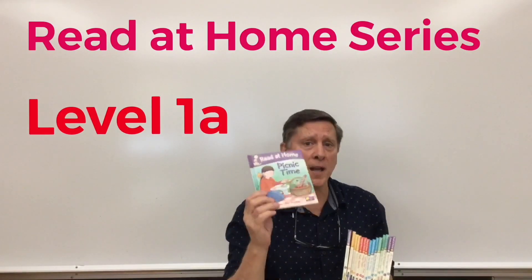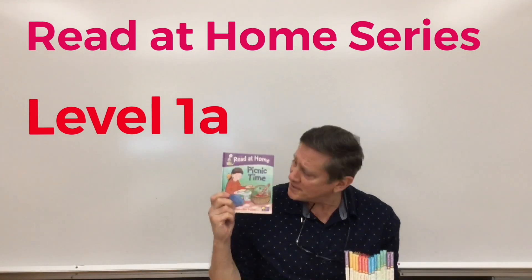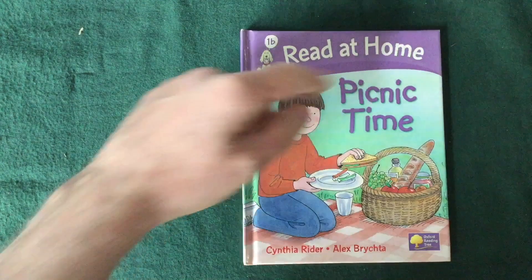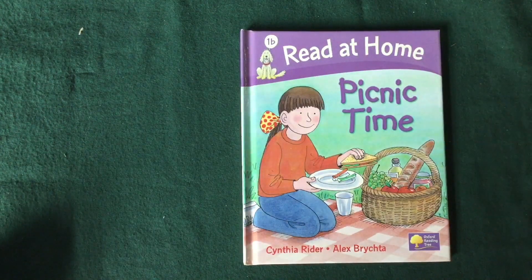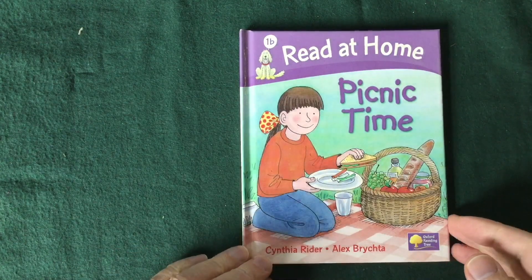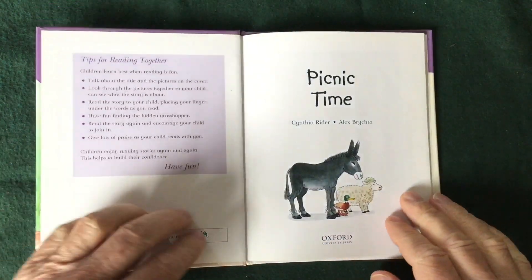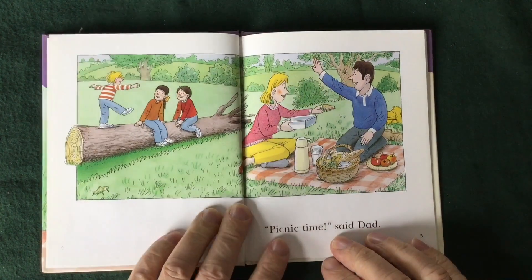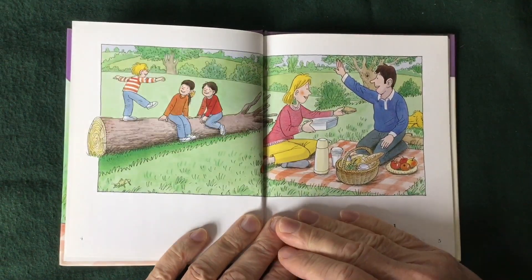Alright, let's take a look at the next book in the series. This story is a Read at Home book. It's called Picnic Time, Level 1B. So we'll start off Part One by doing a picture walk — no reading the words, just looking at the picture and describing everything you see.